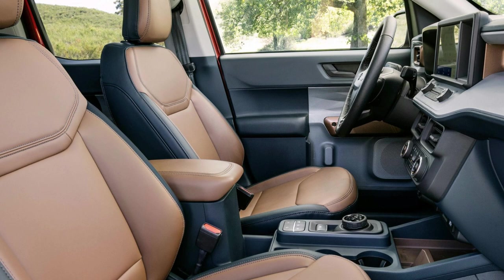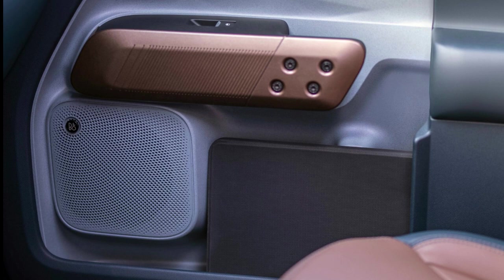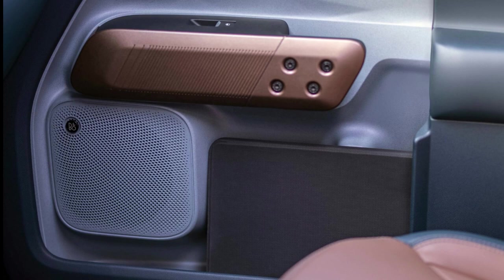The Maverick Lariat First Edition sets itself apart with a black roof, a power moonroof, a distinct hood, lower door graphics, and gloss black mirrors. The First Edition with the standard full hybrid engine rides on 18-inch black wheels. If you opt for the EcoBoost gasoline-powered engine, you can upgrade to 17-inch aggressive all-terrain tires, and stepping up to the all-wheel-drive powertrain is also available.